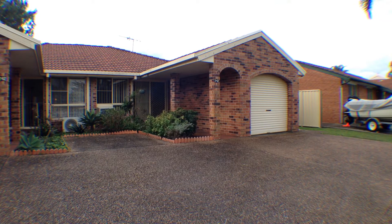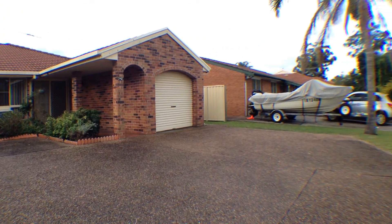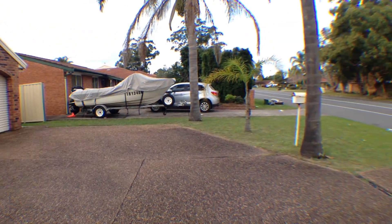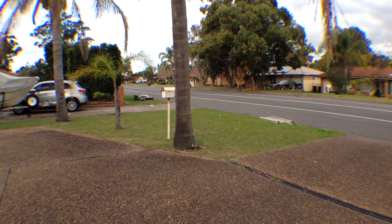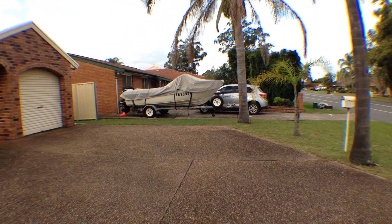Welcome to Tour 42 Benjamin Lee Drive, Raymond Terrace. This ideally located unit offers convenience and privacy in the middle of Lakeside. It is close to schools, Lakeside Village, the tavern, and school bus routes.